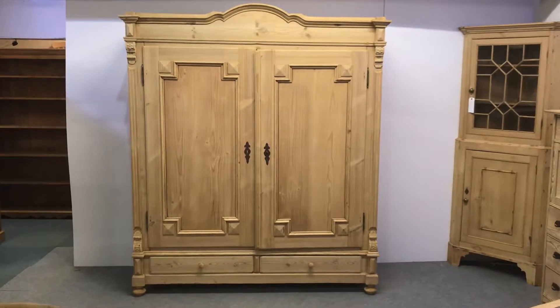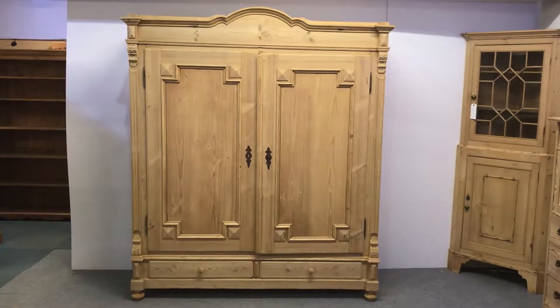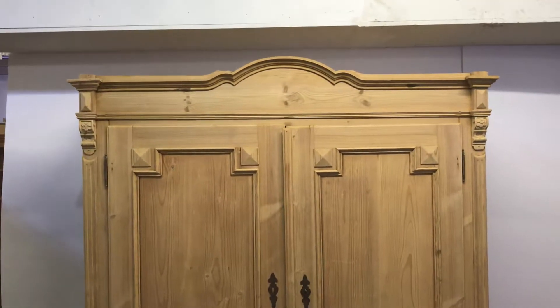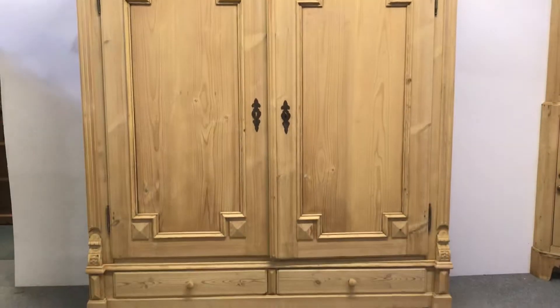Here we have a very large antique pine wardrobe with a slightly arched top and two bottom drawers, dating from around 1910 to 1915. It's in really nice condition — originally painted, now stripped, so currently in the bare wood.